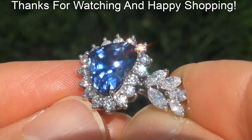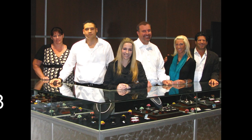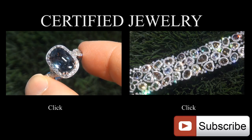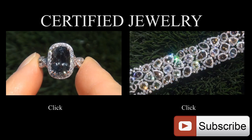Thanks for watching, and happy shopping. I'll see you next time. Thank you.